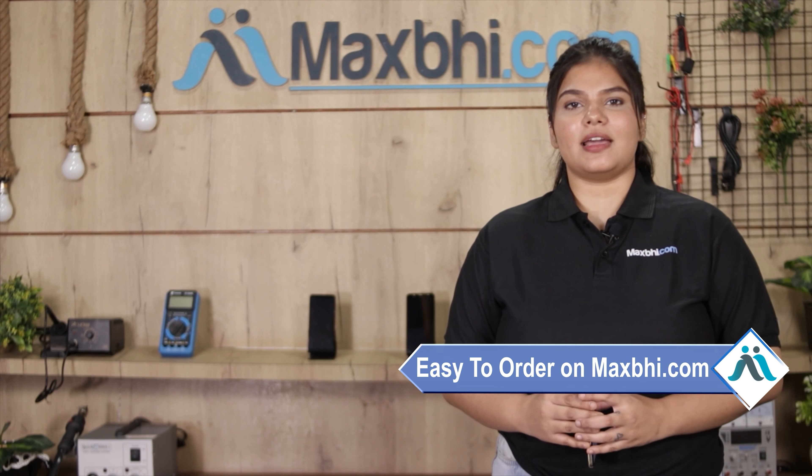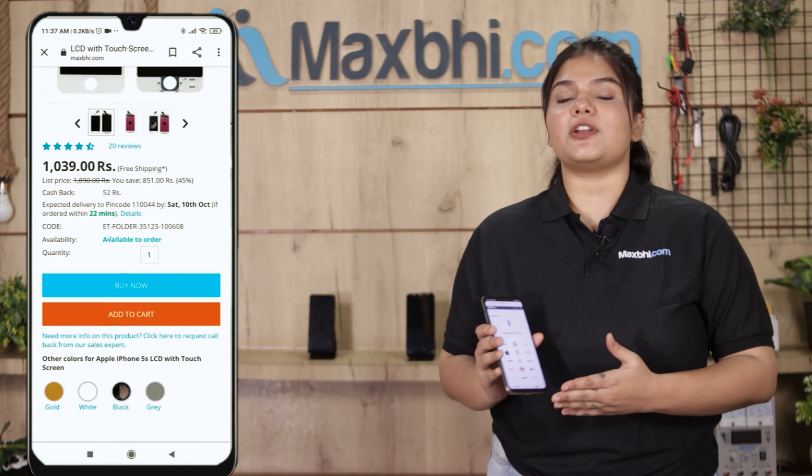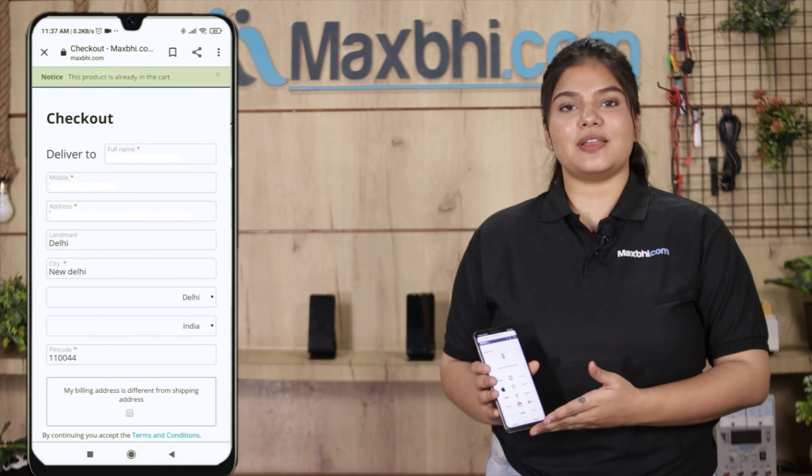Friends, ordering on Maxp.com is very easy and simple. Search your product on our website Maxp.com and click on the product page. Fill in your name, mobile number, and address, then click on the order button.